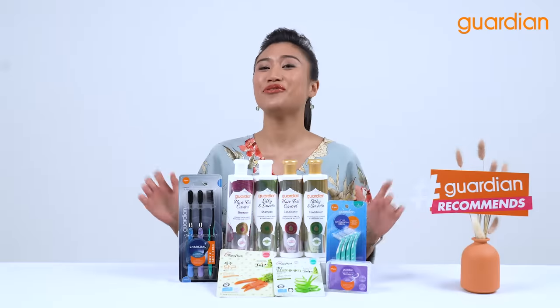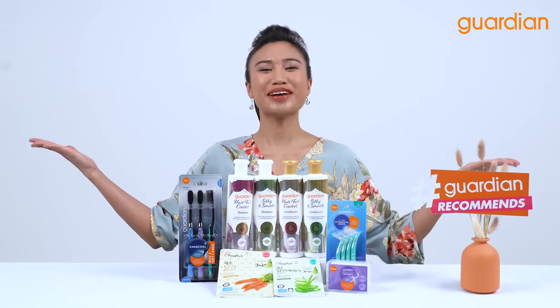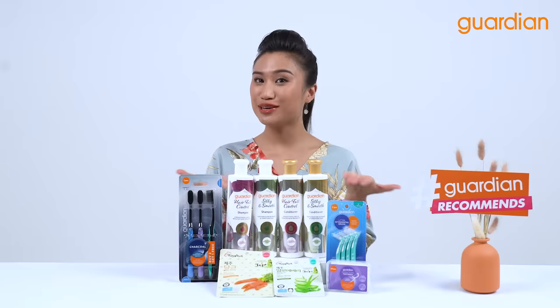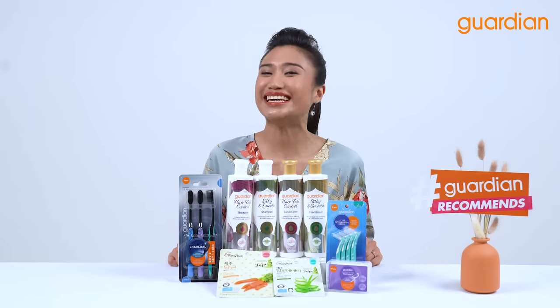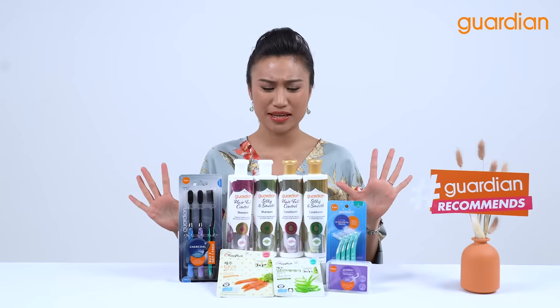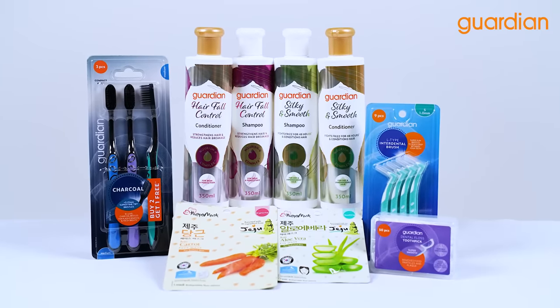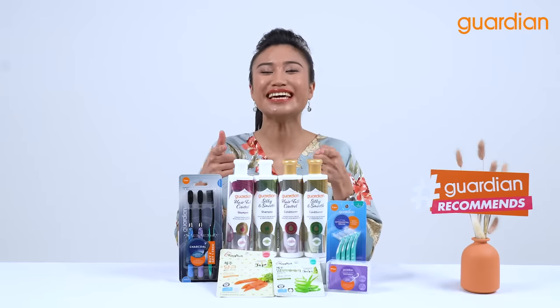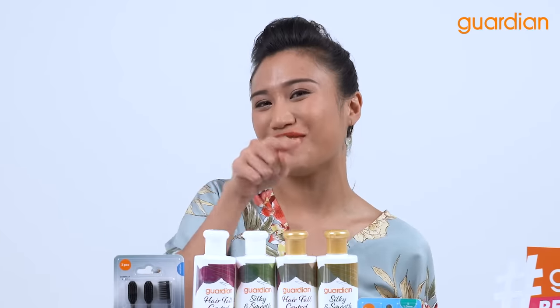Hi guys and welcome back to Guardian Recommends! I'm Nazira, your host for today and today I'm excited to introduce brand new self-care products only in Guardian. You can see that there are so many interesting and amazing new products that we have in store for you today. So without further ado, let's get right into it.